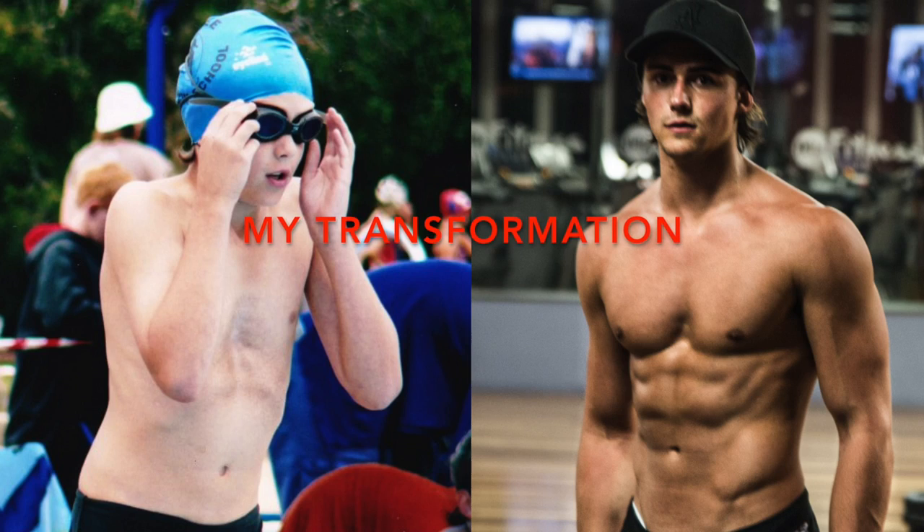I also got signed by a modelling agency and I now do topless modelling gigs. So that's just a little bit about me and now I want to educate you on how I did this and how you can do it. So how can exercise improve the body of someone with pectus?